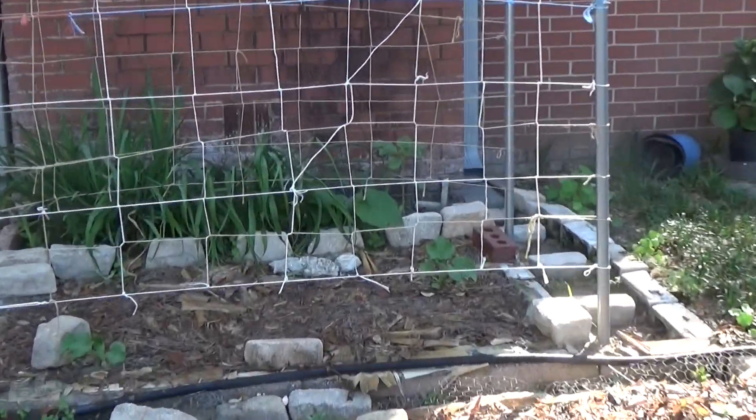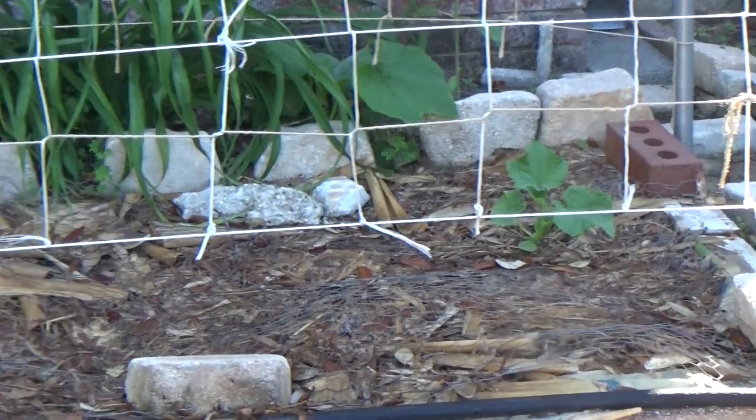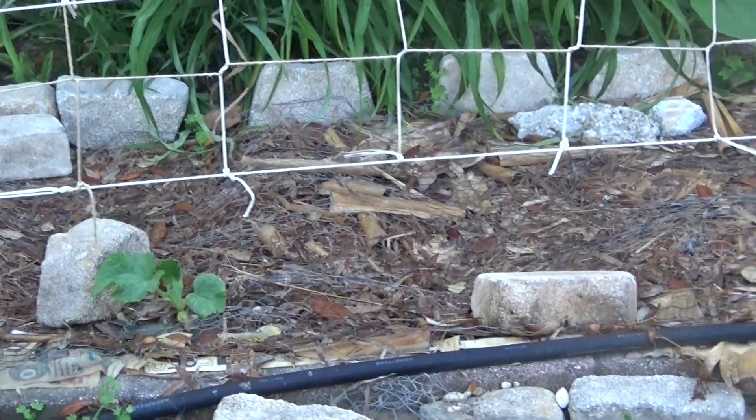And our cucumbers in the back, they're coming on up. I can see those through the lattice work there. There they are. All right, go to the next section.